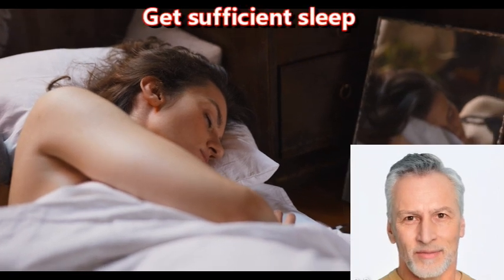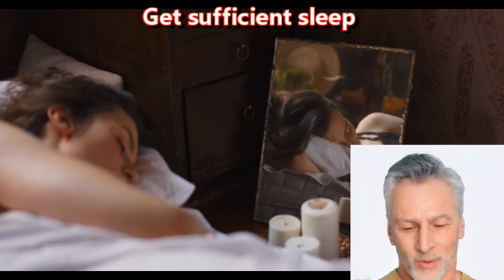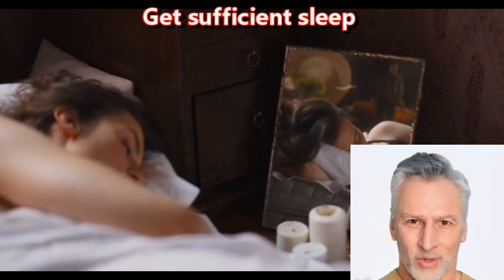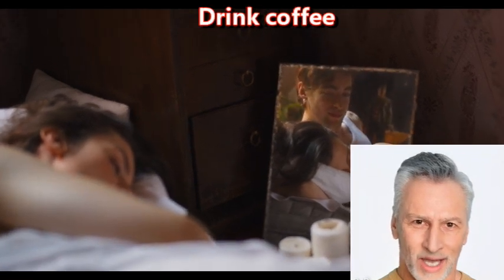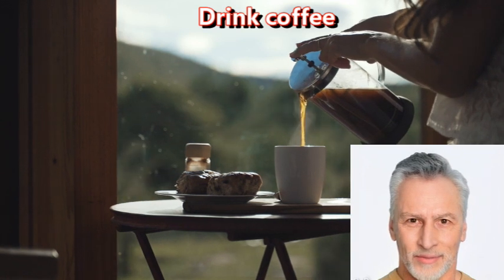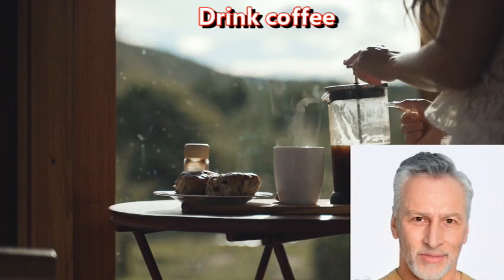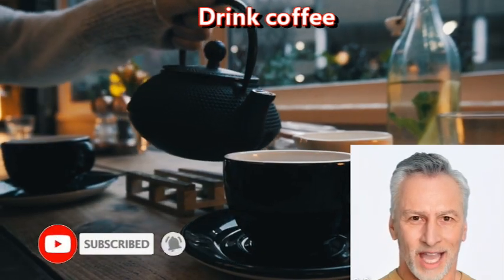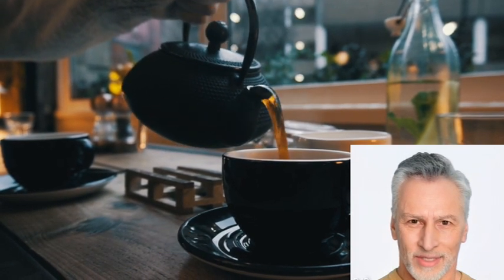Get sufficient sleep. Getting sufficient sleep is essential for overall health and well-being, including brain health. Sleep plays a critical role in the consolidation of memories and the repair and restoration of brain cells. Drink coffee — caffeine. Caffeine is a stimulant that can increase alertness and improve cognitive function. However, excessive caffeine consumption can have negative effects on sleep and anxiety levels.